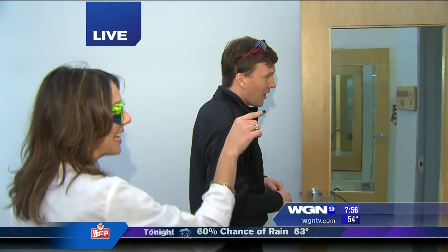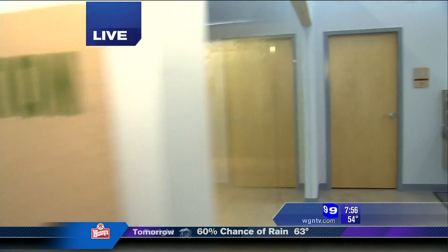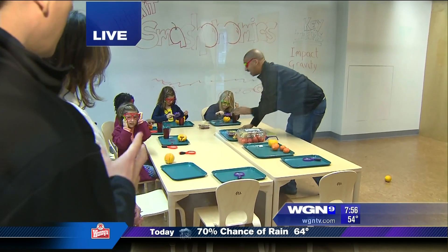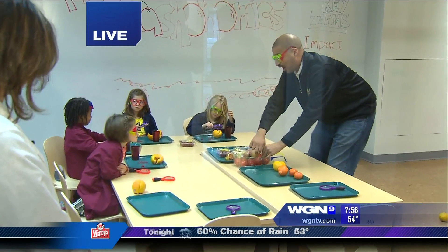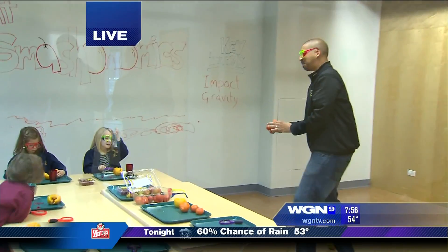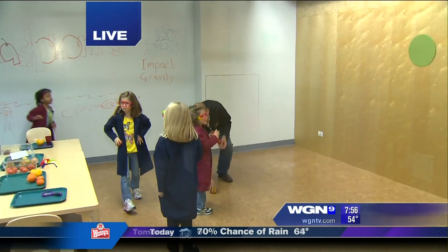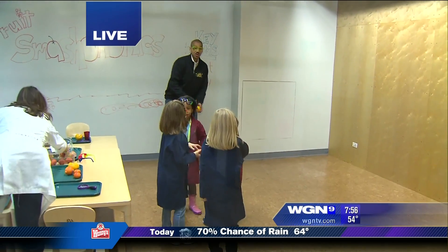This is the Fruit Smashonomics room, one of the co-founder's favorite classes. Shagan is showing the kids how gravity works by throwing a piece of fruit in the air. All the kids in this class are girls, which is important because girls often get turned off from science and math — making it interesting for both boys and girls has always been a priority.